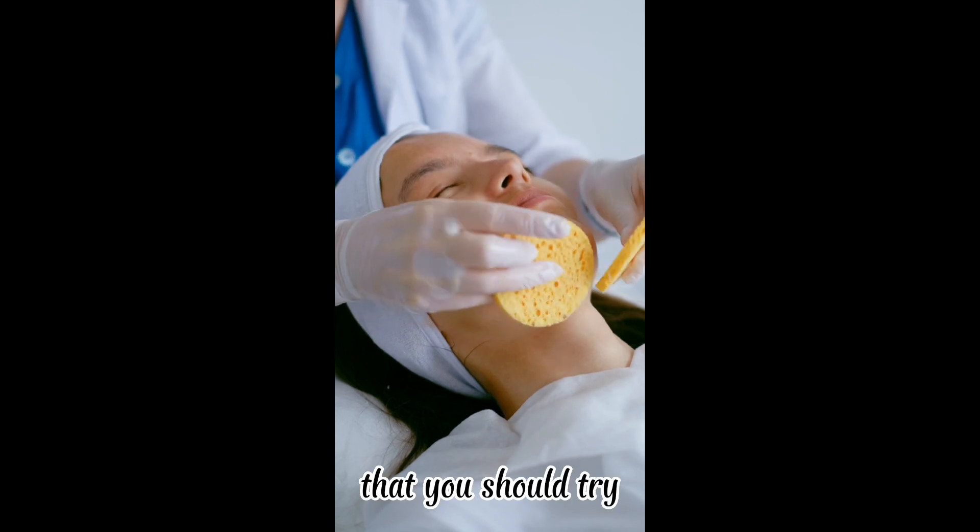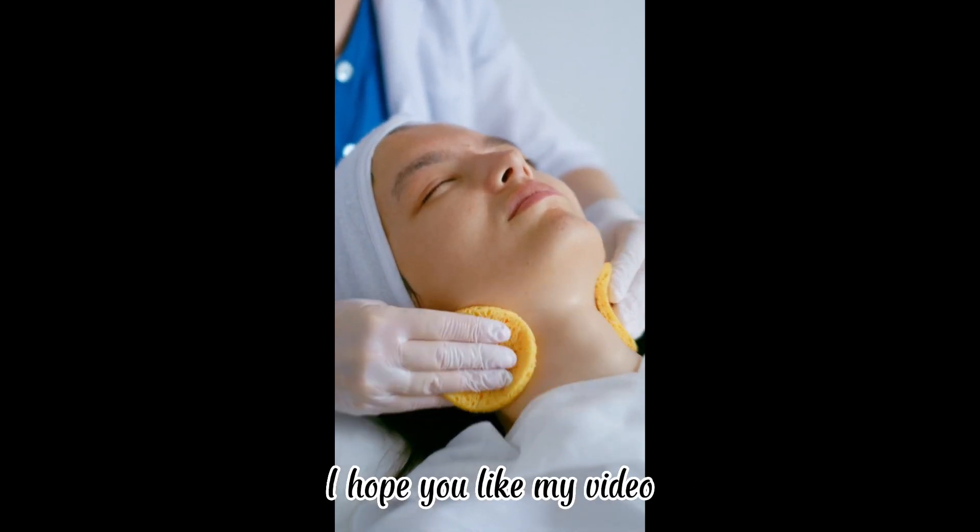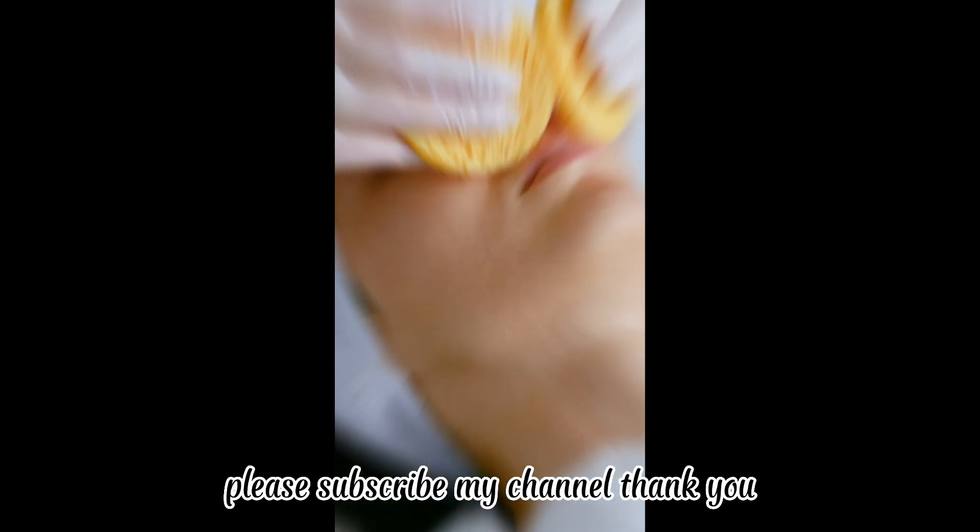Those are the home remedies you should try to treat whiteheads. I hope you liked my video — please subscribe to my channel. Thank you.